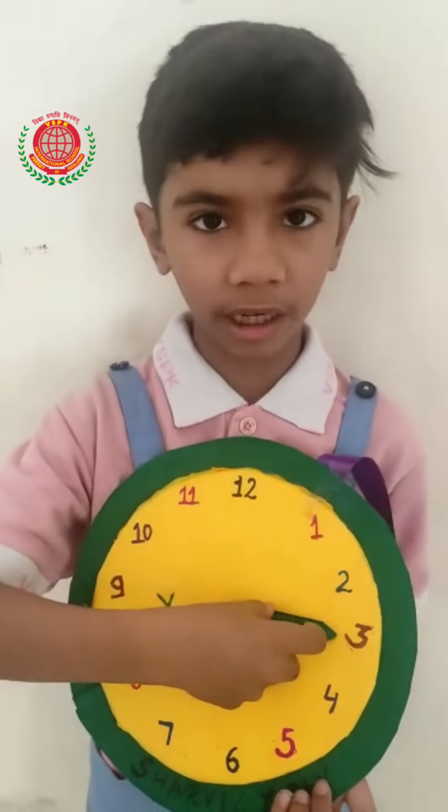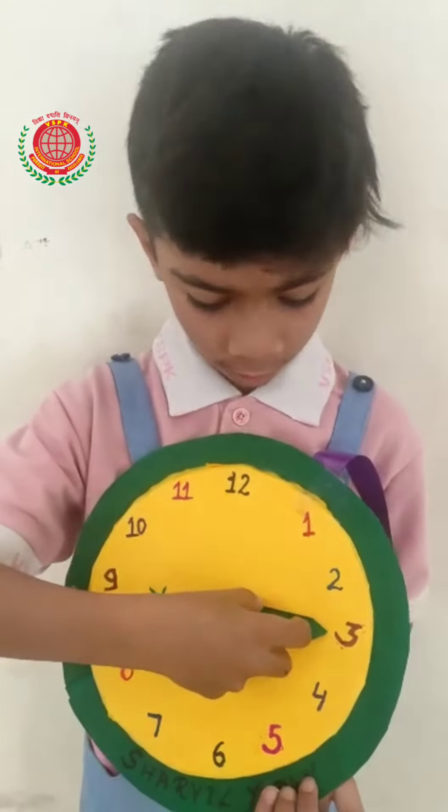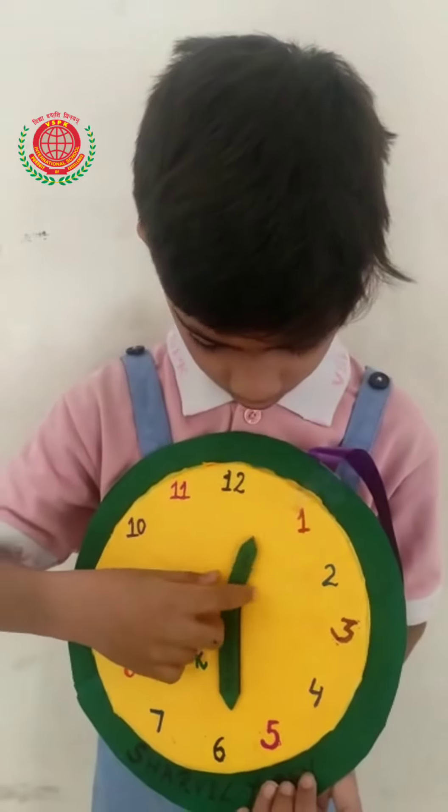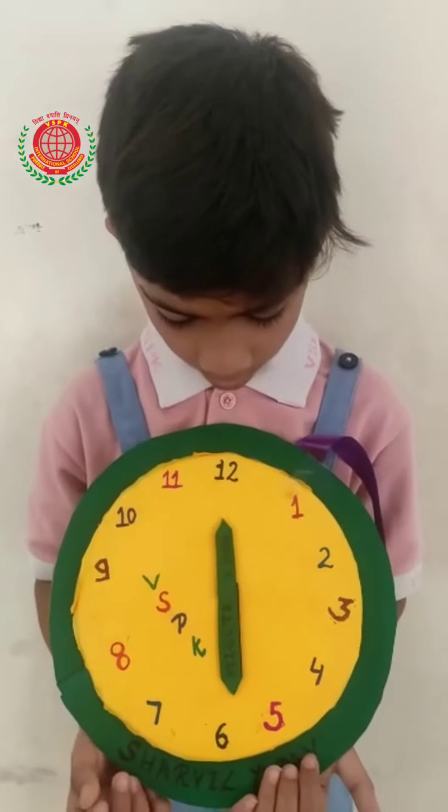When the hour's hand is in 7 and the minute's hand is in 3, it's 7.15, or we can say it as quarter past 7.